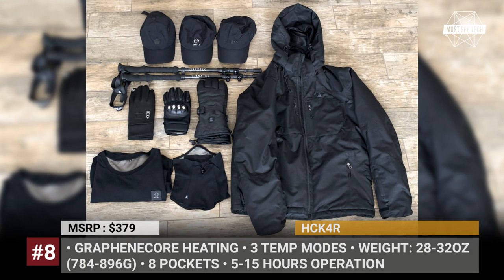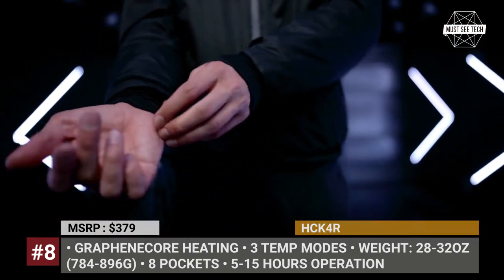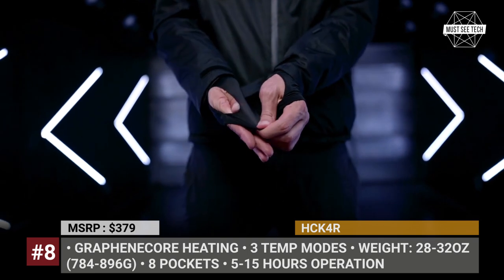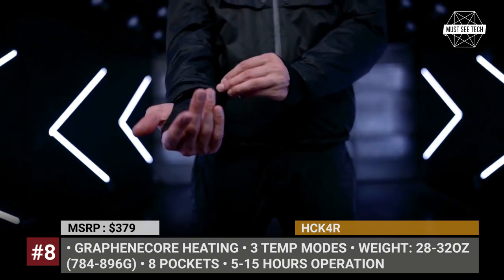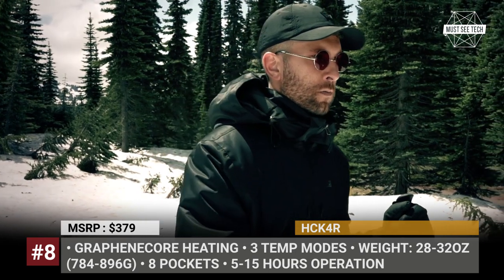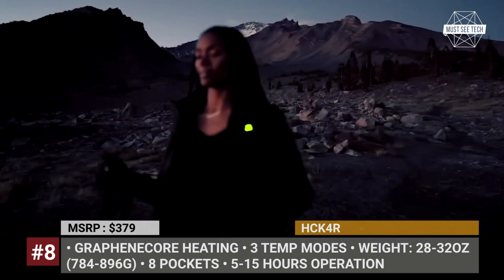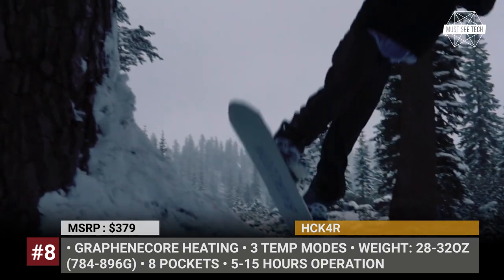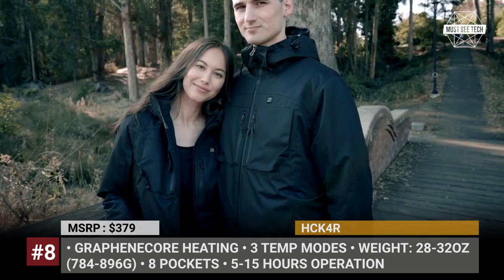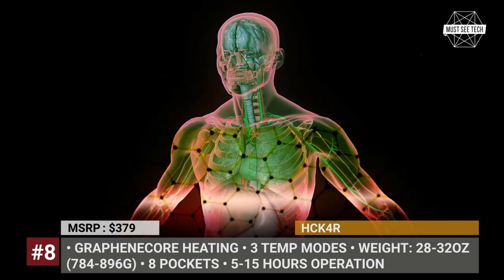Hacker 4: Offered in five sizes, the Hacker 4 jacket suits both men and women and fits a variety of uses, from work and travel to hiking and winter sports. The model features graphene core heating pads fed by a power bank, working in three temperature modes. It warms up in 30 seconds and offers two times faster heating than other models on the market.